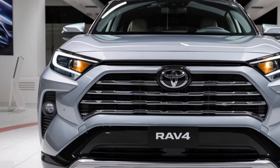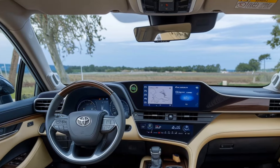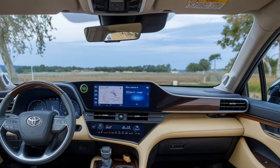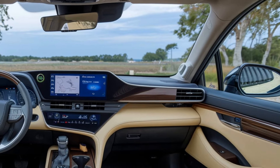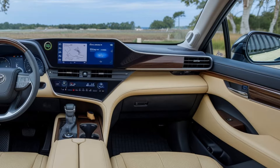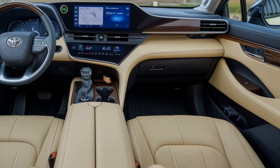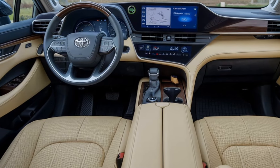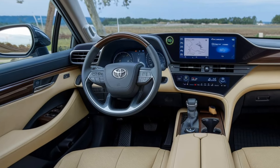Advanced technology and connectivity: Inside the 2025 Toyota RAV4, you'll find an array of cutting-edge technology designed to keep you connected and entertained. The available 10.5-inch touchscreen infotainment system includes Apple CarPlay, Android Auto, and Amazon Alexa integration, making it easy to access your favorite apps, stream music, or get directions. The system also features a premium JBL audio option, perfect for audiophiles who want top-tier sound quality on their drives.